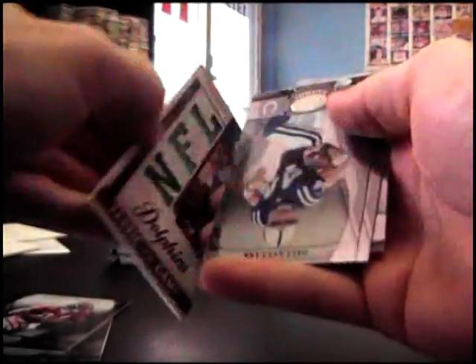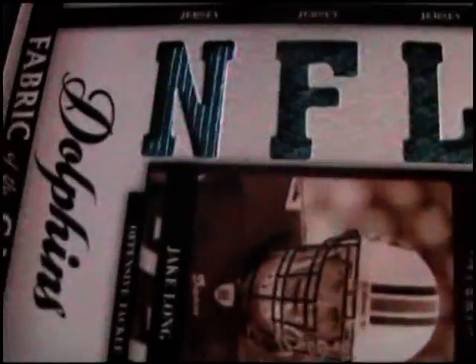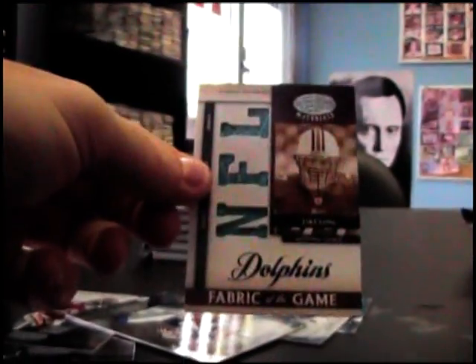Up here is /99 — there's a crimp in the back. Jake Long triple jersey. Just to show that I did not do that — there's a crimp right there, a crease, cut mark or something. /25 and /99.